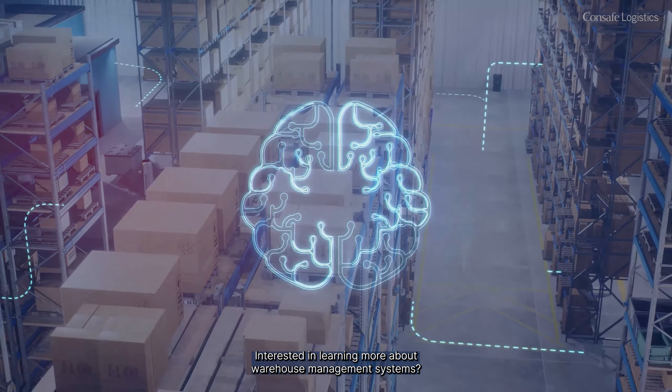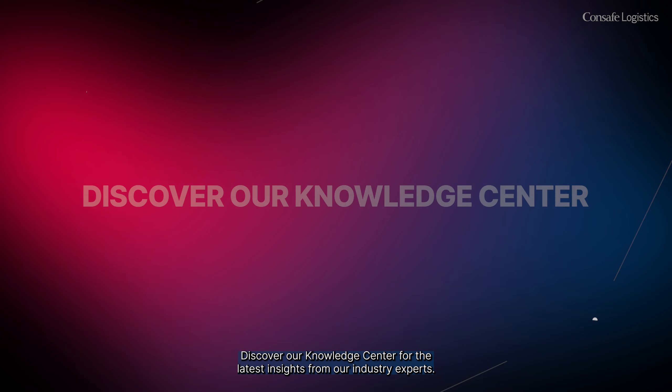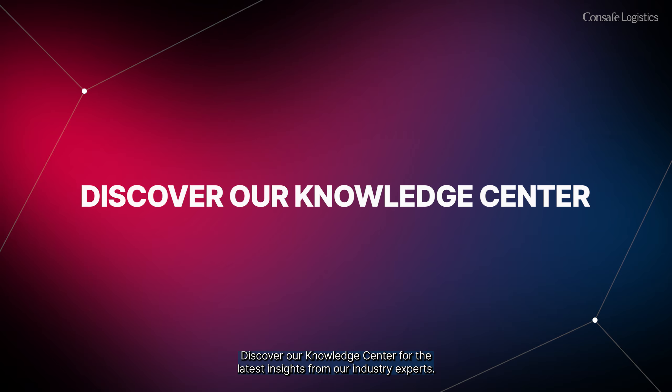Interested in learning more about warehouse management systems? Discover our Knowledge Center for the latest insights from our industry experts.